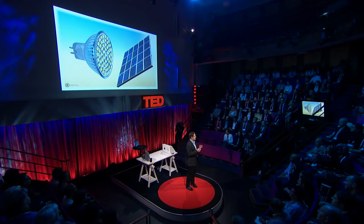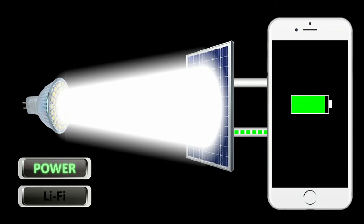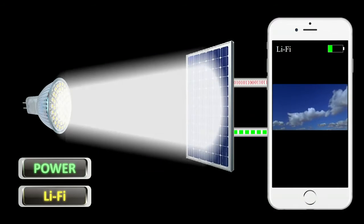So far, we have been using special devices with small photodetectors to receive the information encoded in the data. I wanted to find a way to also use existing infrastructure to receive data from our Li-Fi lights, which is why I have been looking into solar cells and solar panels. A solar cell absorbs light and converts it into electrical energy — this is why we can use a solar cell to charge our mobile phone.